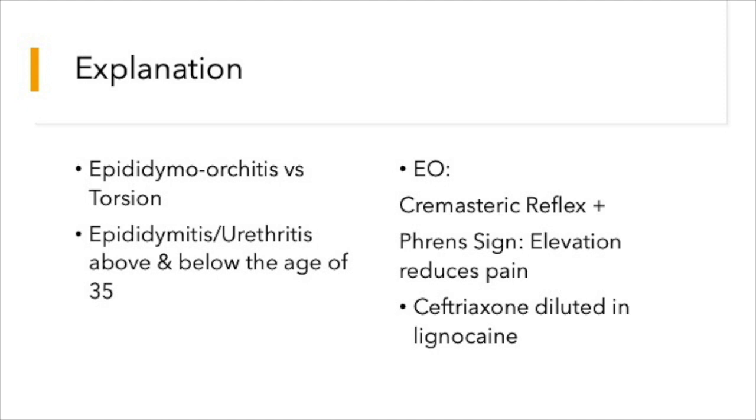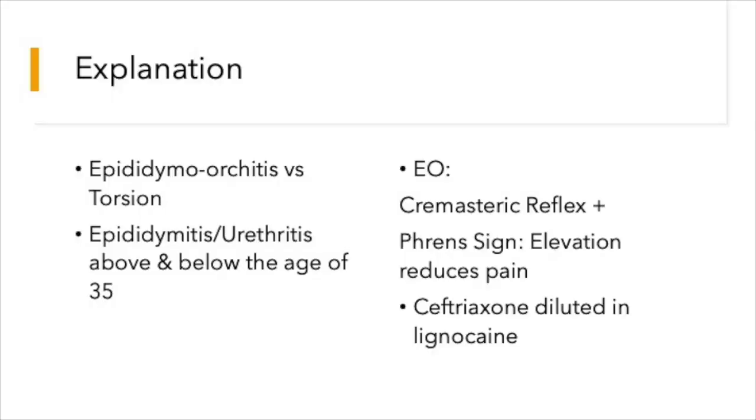Further, the question stem states that the cremasteric reflex is present and when you elevate the testicle, the pain is relieved — that is Prehn's sign. Elevating the affected testicle and relieving the pain is Prehn's sign. So cremasteric reflex is present, Prehn's sign is present, and our diagnosis goes more in favour of epididymal orchitis.